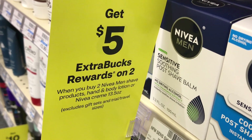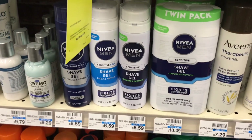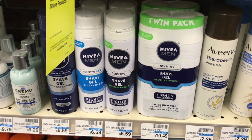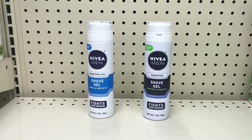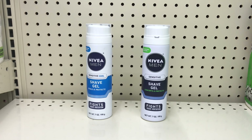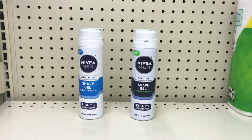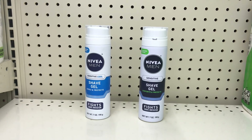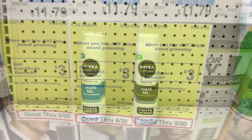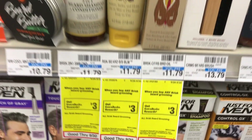Another Dove idea: the shave products are a different deal from the body wash, so you can do both. It's buy two get $5 back. Picking up two shave gels at $6.59 each comes to $10.18. In today's savings search there is a $2 off two coupon, dropping it down. You get $5 back, then submit to Ibotta for $1 back on each. Final price is $4.18 for both, or $2.09 each.